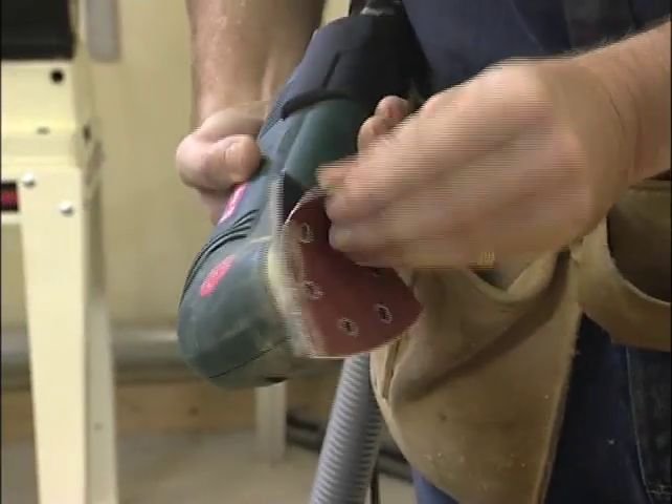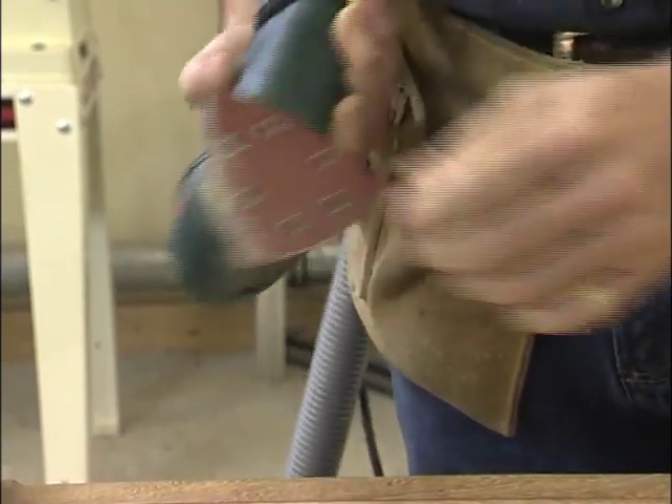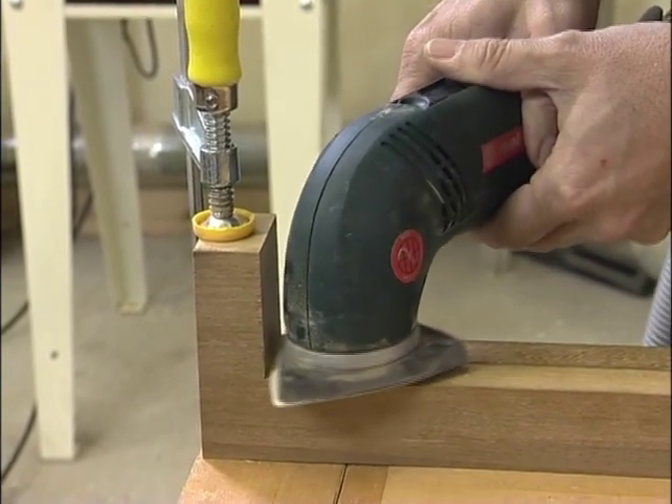These are a handy little tool. Most sanding discs now come with Velcro back so they attach easily, and there's holes in this one to allow for dust to be sucked up. They're just a great tool for getting into tight little corners.